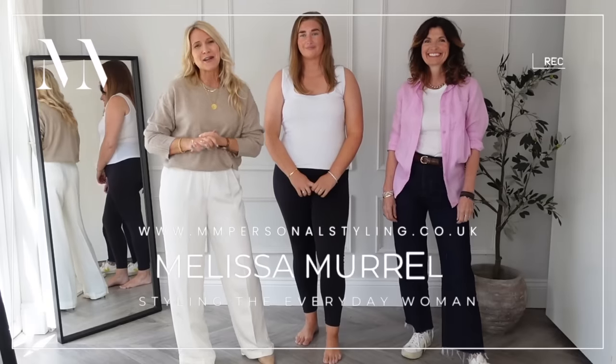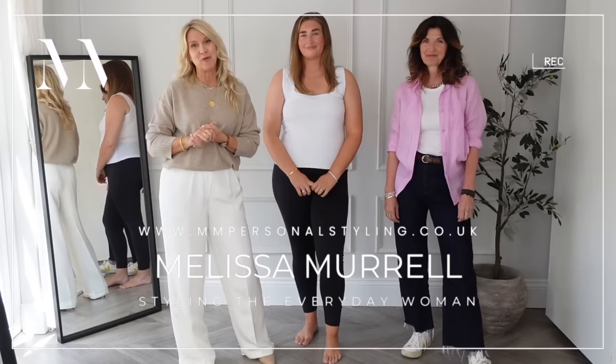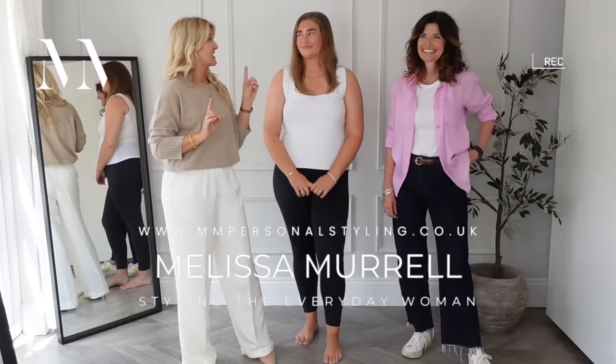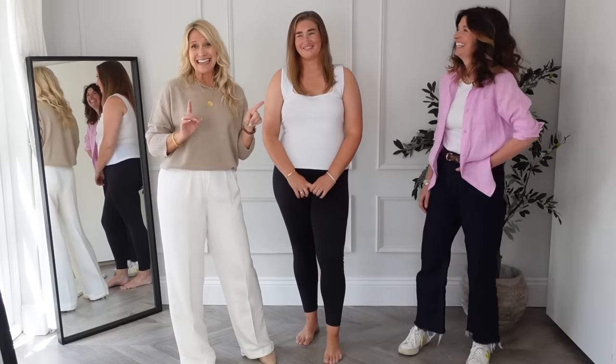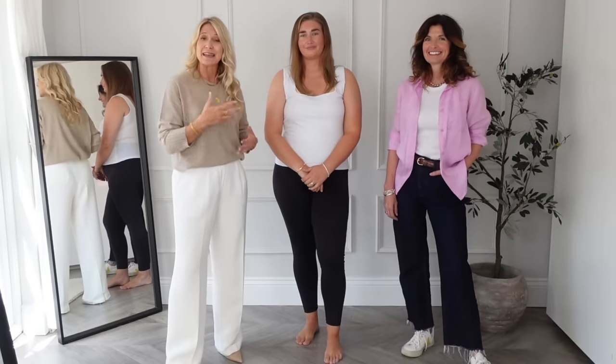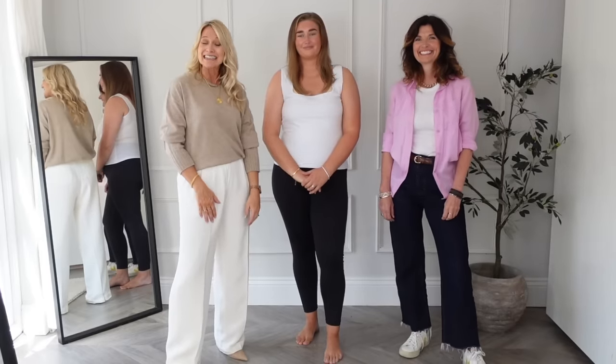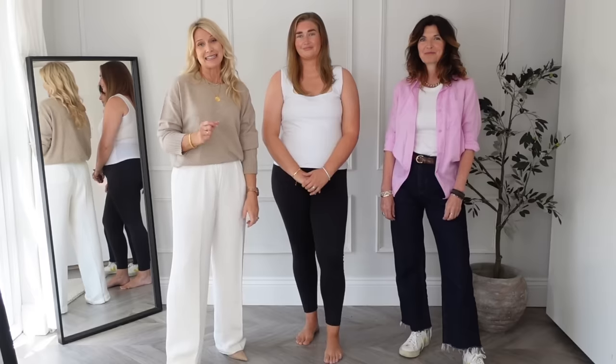Hello, welcome back to my channel. My name's Melissa and I'm a personal stylist for the everyday woman. Today we've got Body Shape Masterclass 17, which means there's a lot of other people that we've dressed live on the channel. But today I am joined by Roz, our senior stylist and colour specialist.